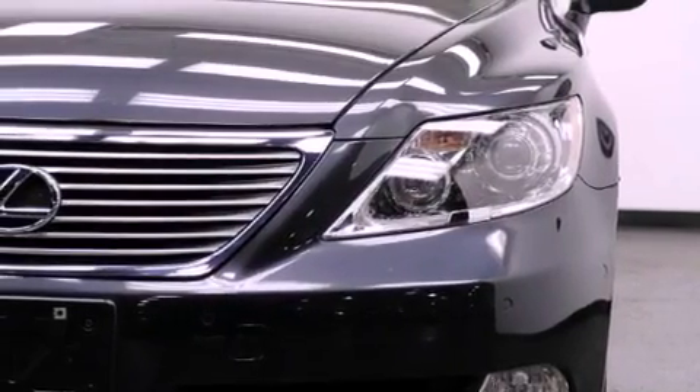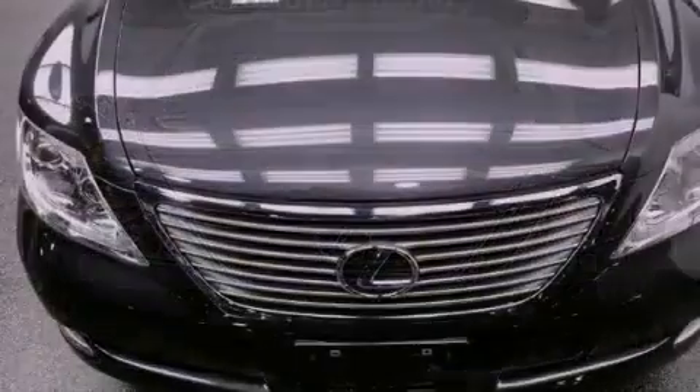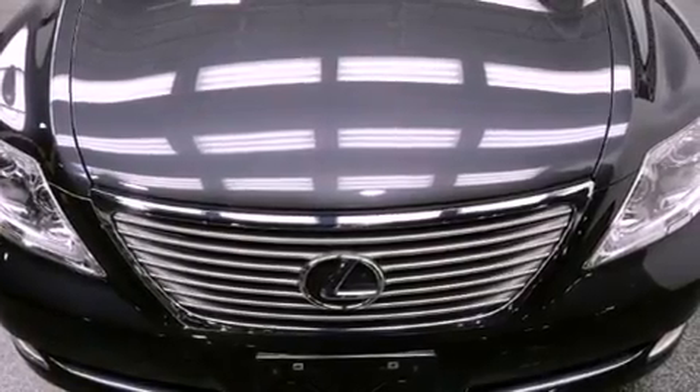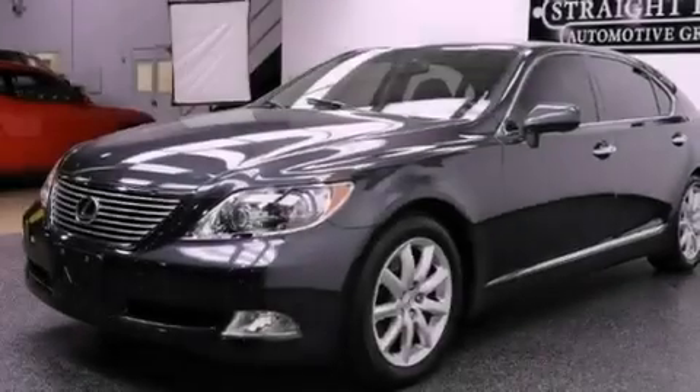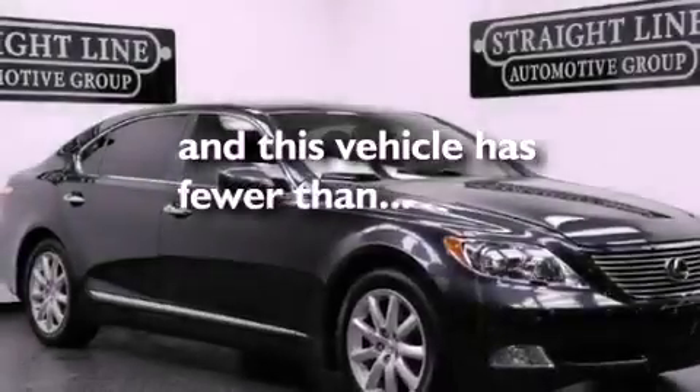Second row heated seats, air conditioning with automatic climate control, cruise control, a premium audio system, interior wood trim accents, an engine immobilizer theft deterrent system, fog lamps, rear impact crumple zones, heated side view mirrors, and this vehicle has less than 21,000 miles.